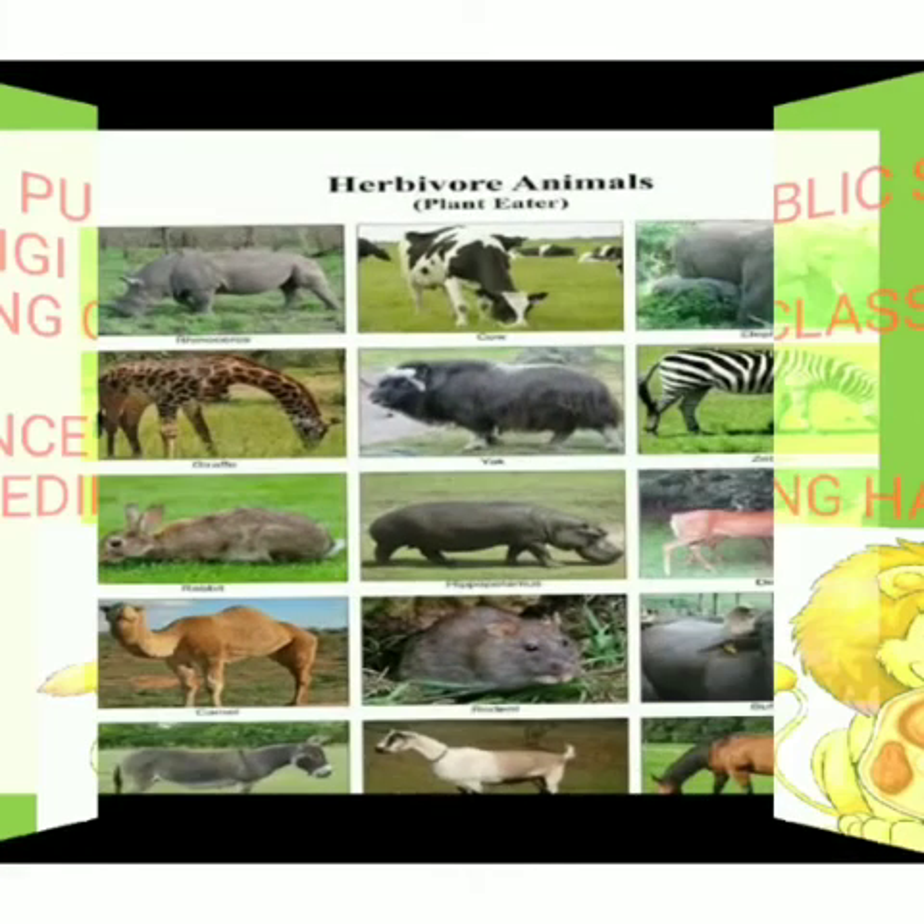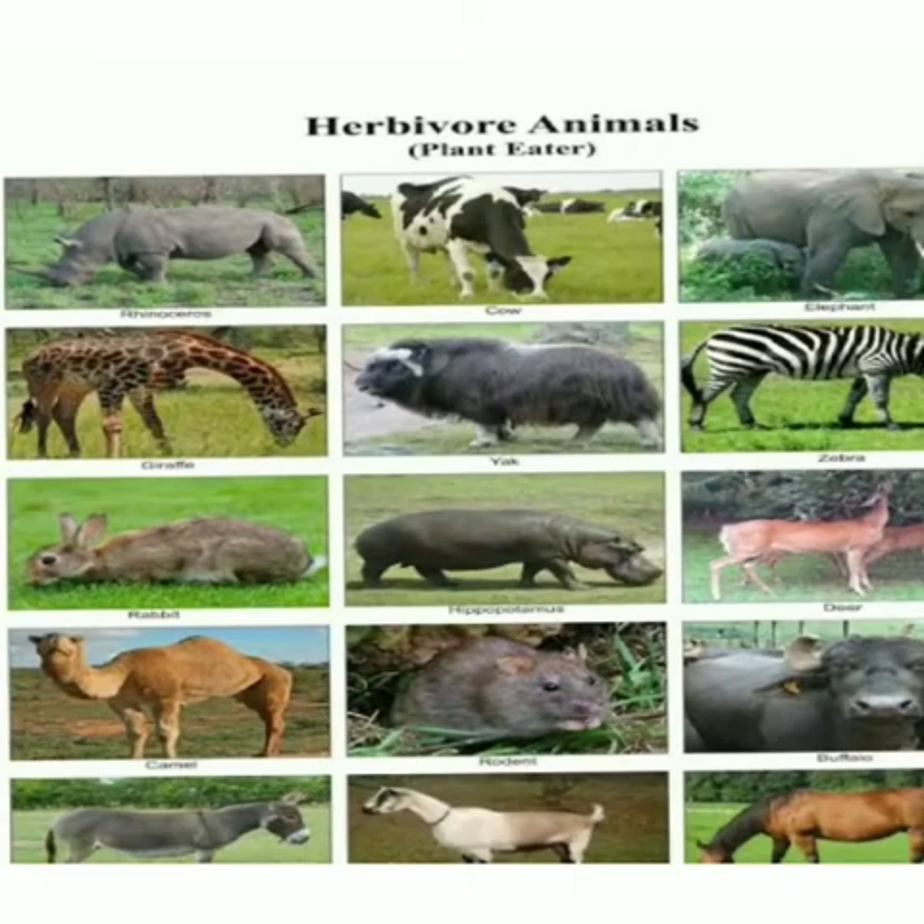Dear children, in the previous session we have already learned about the feeding habits of animals. We know that different types of animals eat different kinds of food. See this chart of herbivorous animals. Cow, goat, giraffe, monkey, and elephant eat small plants or other parts of a tree. Such animals are called herbivorous animals.